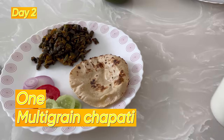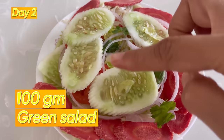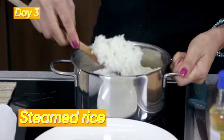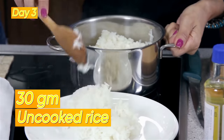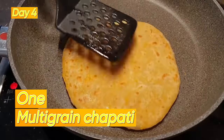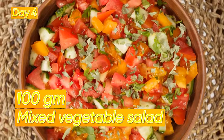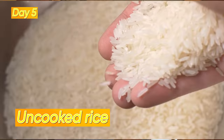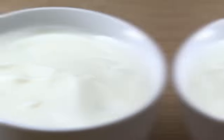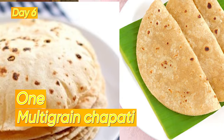Day 2: 1 multigrain chapati and 1 bowl (around 150 grams) of any dal of your choice, along with 100 grams of green salad. Day 3: 1 bowl of tomato rasam with 1 bowl of steamed rice (30 grams uncooked, around 100 grams cooked) and a plate of salad. Day 4: 1 multigrain chapati and 1 bowl of corn and paneer — 30 grams of corn, 30 grams of paneer, 100 grams of vegetables, and 100 grams of mixed vegetable salad. Day 5: 1 bowl of vegetable pulao with 30 grams of uncooked rice and 100 grams of vegetables. Day 6: 1 bowl of any sabzi of your choice with 1 multigrain chapati and a plate of mixed salad.